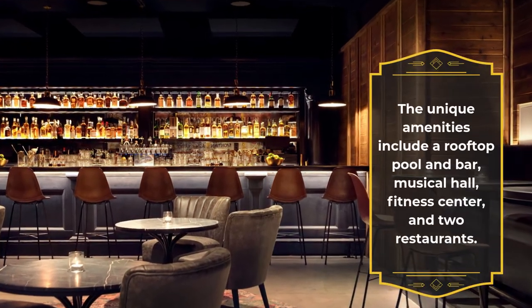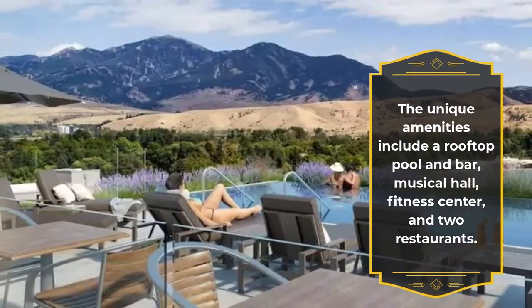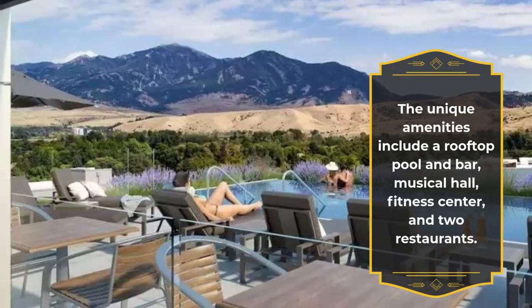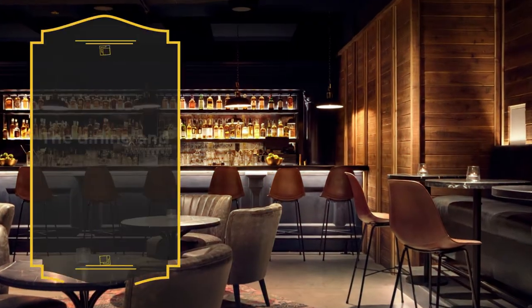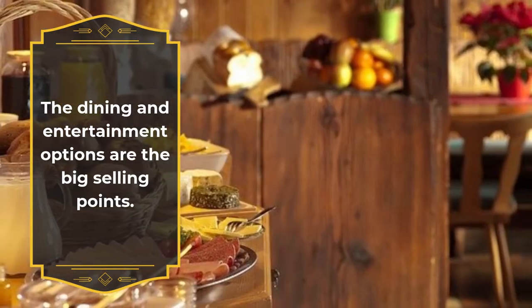The unique amenities include a rooftop pool and bar, musical hall, fitness center, and two restaurants. The dining and entertainment options are the big selling points.